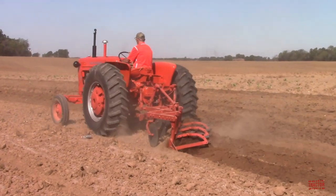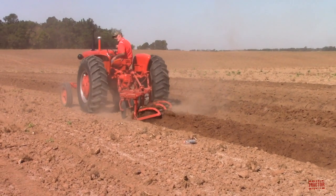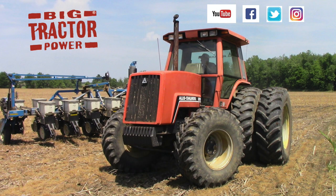As always, thank you for watching. Big Tractor Power YouTube.